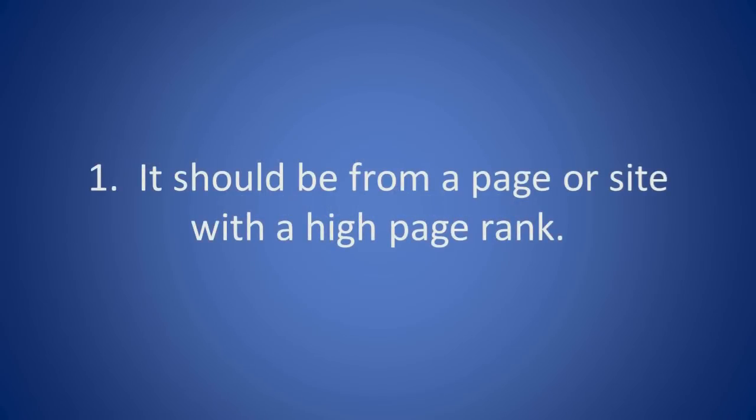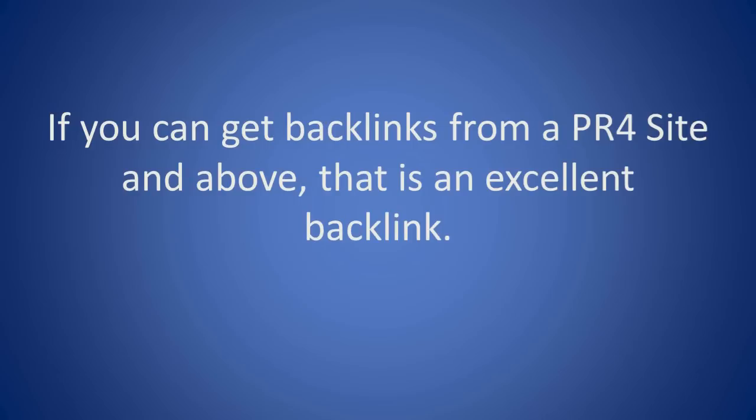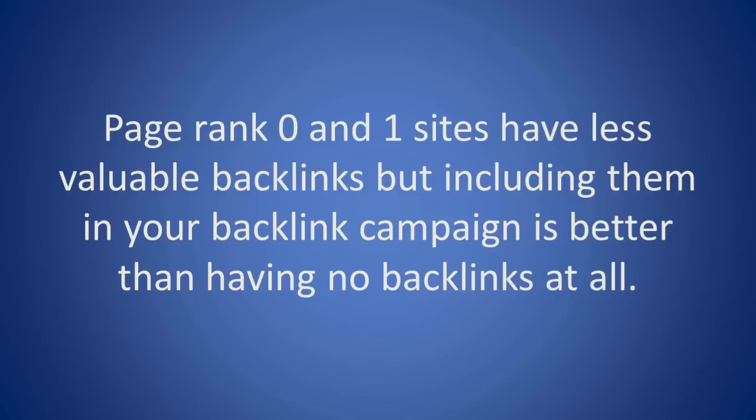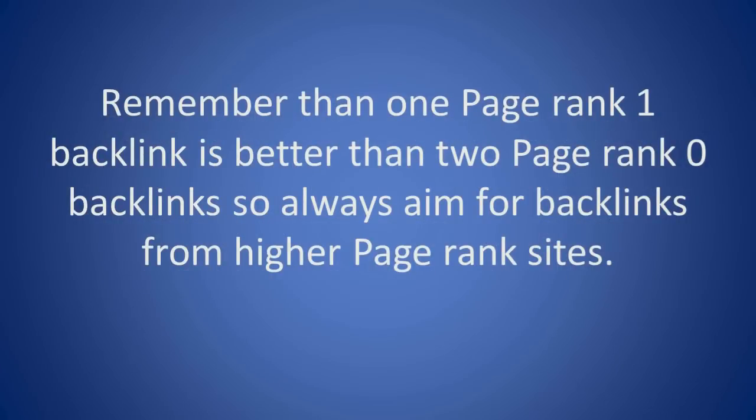1. It should be from a page or site with a high page rank. If you can get backlinks from a PR4 site and above, that is an excellent backlink. PageRank 2 and 3 sites are more common on the internet, so a backlink from these sites is not bad either. PageRank 0 and 1 sites have less valuable backlinks, but including them in your backlink campaign is better than having no backlinks at all. Remember that one PageRank 1 backlink is better than two PageRank 0 backlinks, so always aim for backlinks from higher PageRank sites.